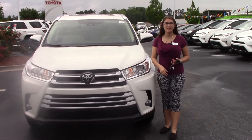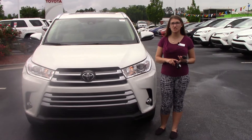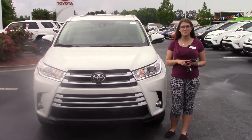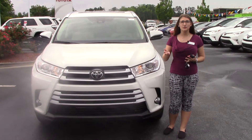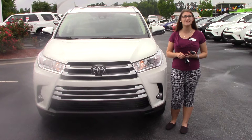Hey everybody, my name is Brooklyn, I work here at Hebert Vestor Toyota. If I could ask for a favor — if you like us on Facebook, Instagram, and Twitter, as well as follow us on YouTube, that way you can get the overall dealership experience here in Wilson, North Carolina. If you have any questions or want to see our inventory, you can also check us out at HebertVestorToyota.com.